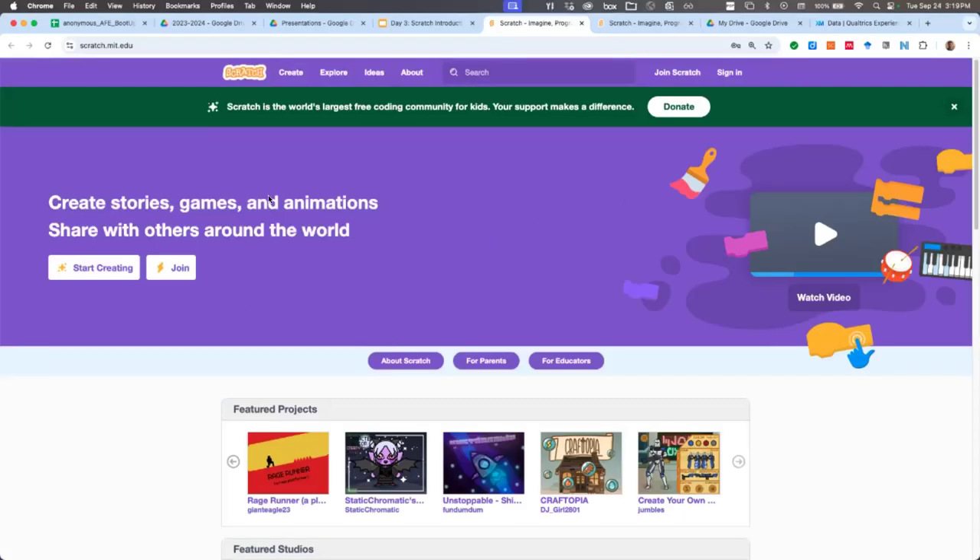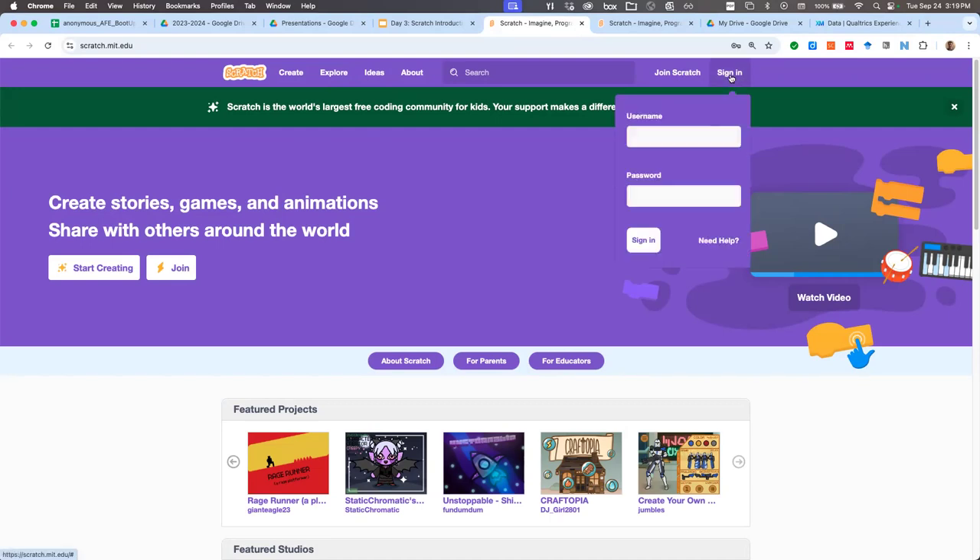Let's go to scratch.mit.edu. This is the screen you'll see when you log in. I want to introduce it today so we'll do a code-along — that's mostly what we'll do in these online classes. You'll need to sign in. If you haven't signed up for an account, click the 'Join Scratch' button. Scratch will then send you an email — make sure you respond to it, because that's what allows you to share your projects publicly. You'll need to do that to turn in your projects.